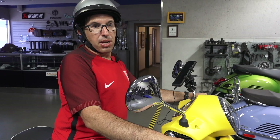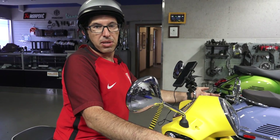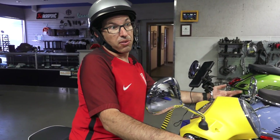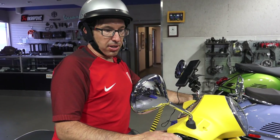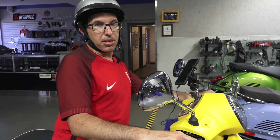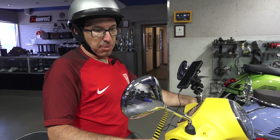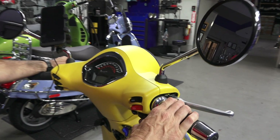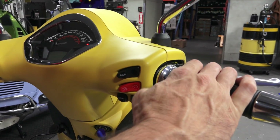There are times where you don't want to use this system, such as in dirt where you have limited traction and you do want to have some wheel slip, or if you want to do a burnout. Piaggio has allowed the option to turn that off, and starting with 2018 they added a separate switch. Prior to 2018, the traction control system was turned off with the start button, and I can show you that on the older scooter.